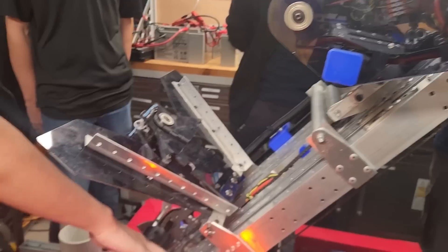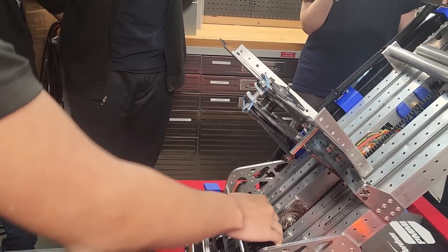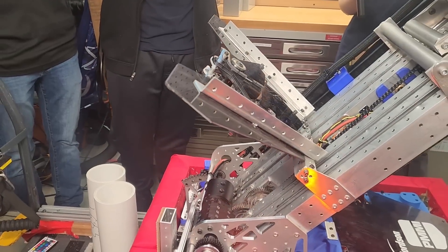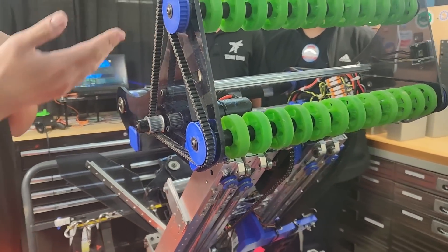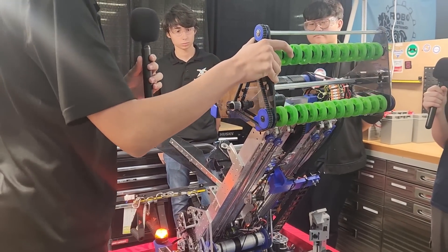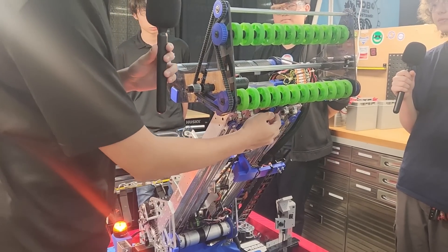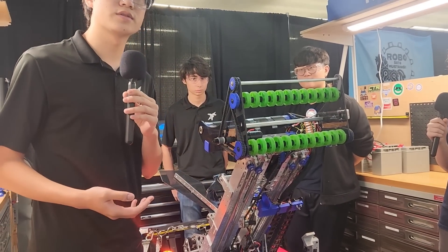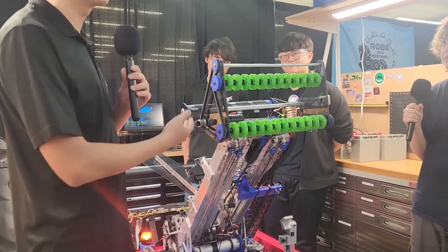In the center we have our wrist gearbox for our intake — one Minion motor running at a 60 to 1 ratio, driving a chain run tensioned by a bearing up to a second dead axle pivot. This pivot is very similar to the main elevator pivot and turns our entire intake. We have a 3D printed hub in the center running to a one-to-one thru-bore encoder, which gives us really accurate readings off of both dead axle pivots.